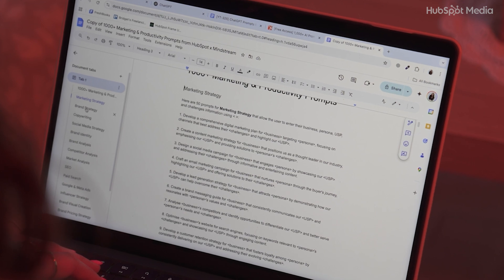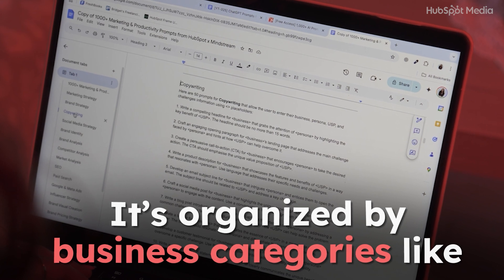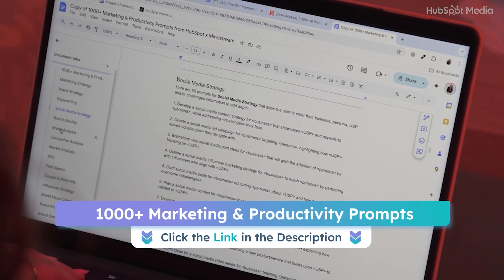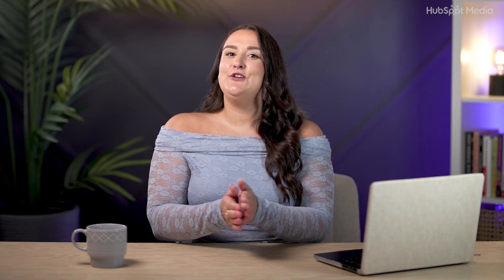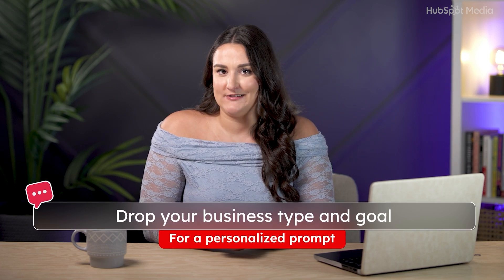Those are six of my favorite prompts from the prompt library, and there are literally 1,000 more plug-and-play examples in there. It's organized by business categories like SEO, marketing, social, productivity — you name it. I've been using it like a second brain and it's linked below for free. Quick recap: if you're not sure how to prompt, use the GPT framework. If you want better results, set your prompting foundation. If you want to skip the guesswork, use the free prompt library. Follow these steps and you'll be best friends with ChatGPT in no time. Drop your business type and goal in the comments and I'll give you a prompt to try out.